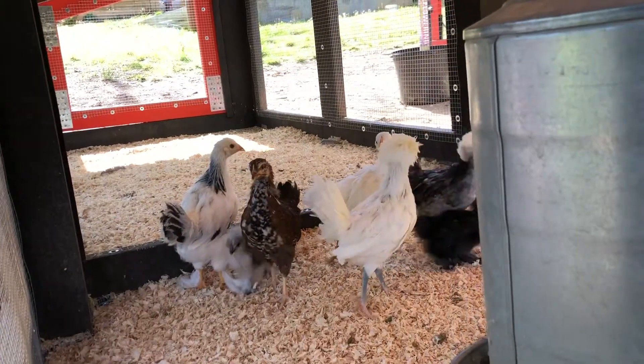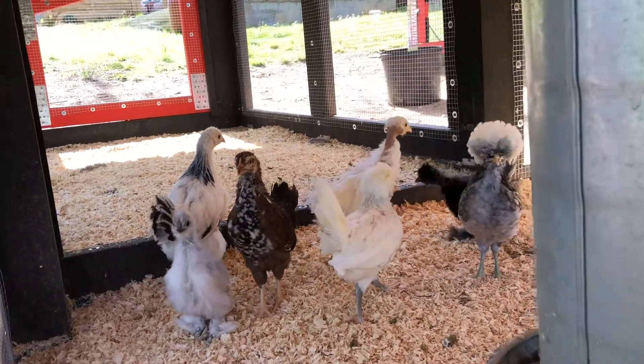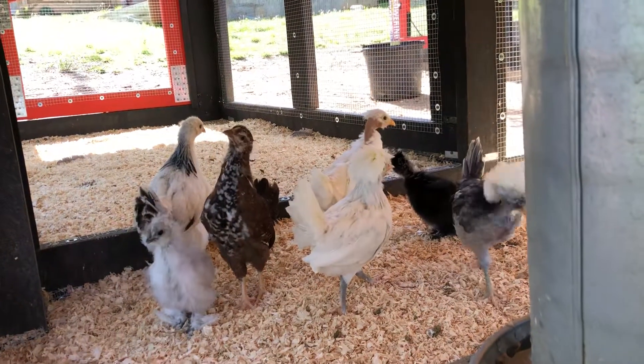Today we are introducing the second batch of pullets — hopefully pullets — to the bunch.